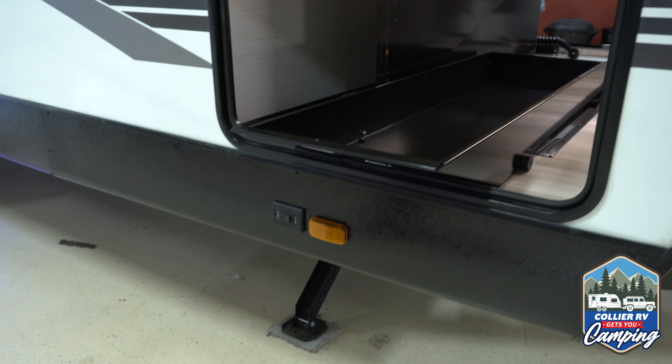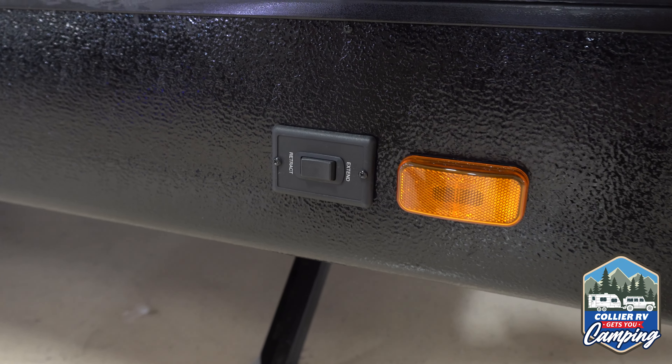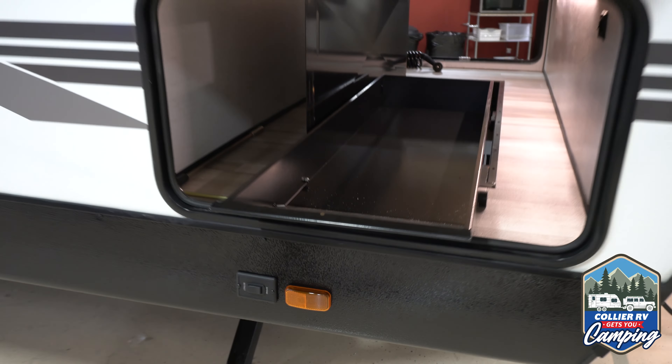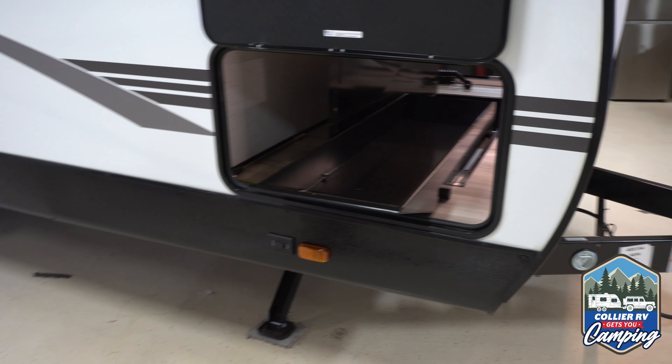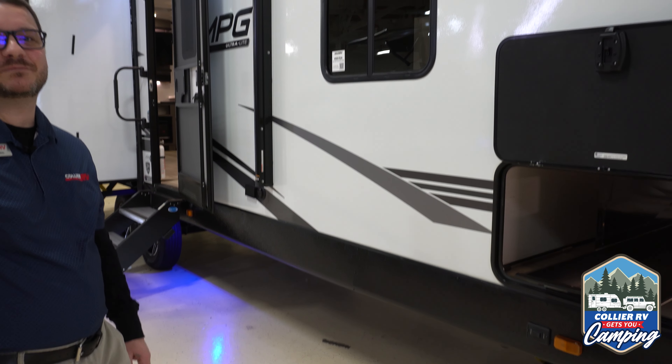Just below that, you'll see a little switch, and that switch is for your power stabilizer jacks, which are at all four corners. No more hand cranking them down, or remembering to bring your cordless drill with the right bit on it. Just press a button — something I truly love.